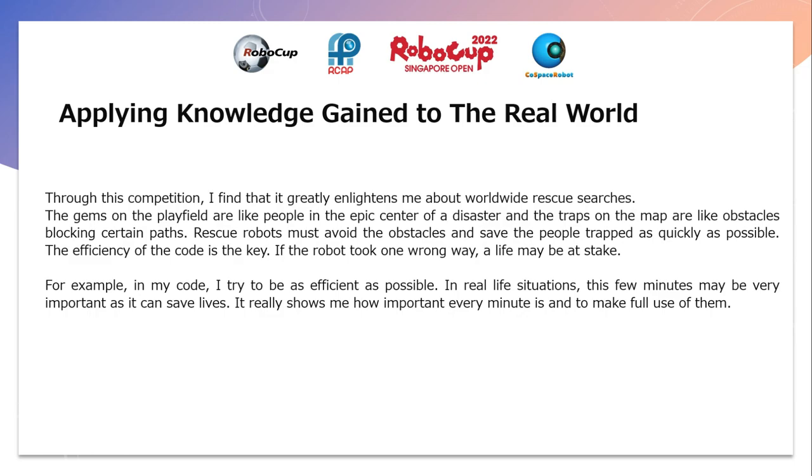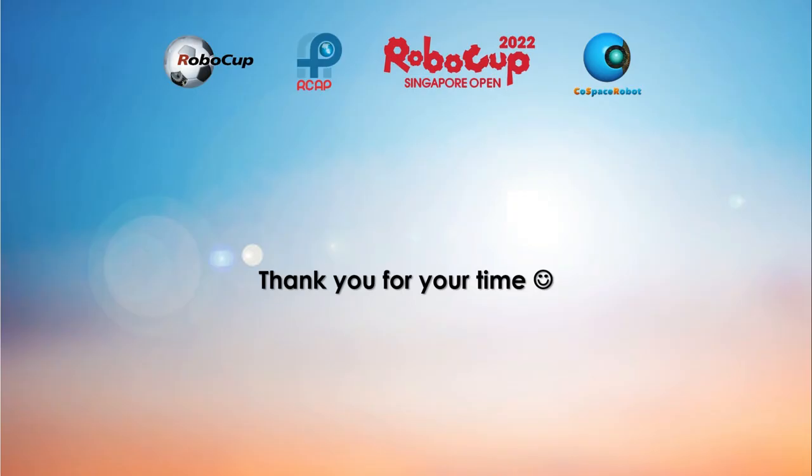For example, in my code I try to be as efficient as possible. In real life situations, these few minutes may be very important as it can save lives. It really shows me how important every minute is and to make full use of them. Thank you for your time.